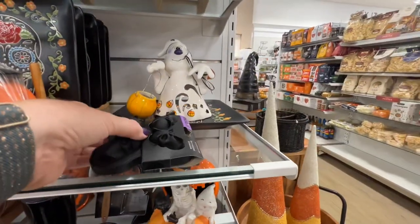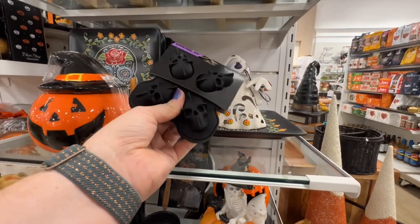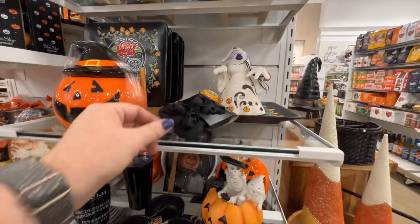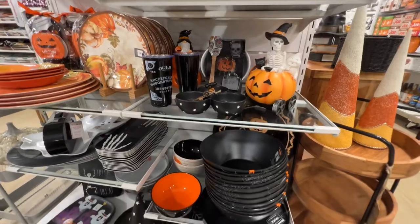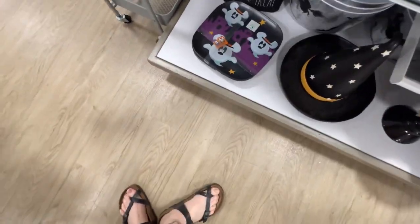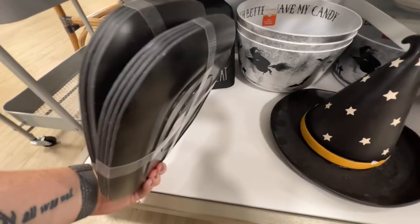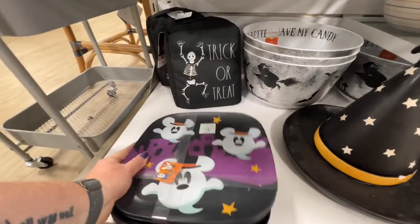This is cute — I haven't seen these before. $2.99 for skull ice molds — cute! They have Mickey Mouse plates. I guess these go with the Mickey Mouse theme that's popular. Two sets — $9.99 for four.